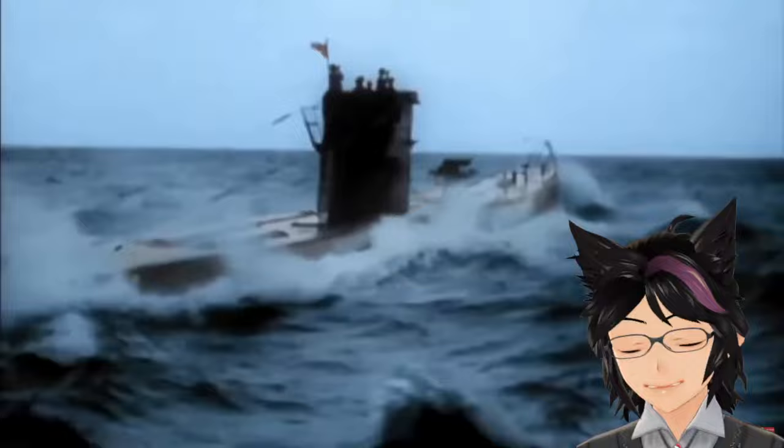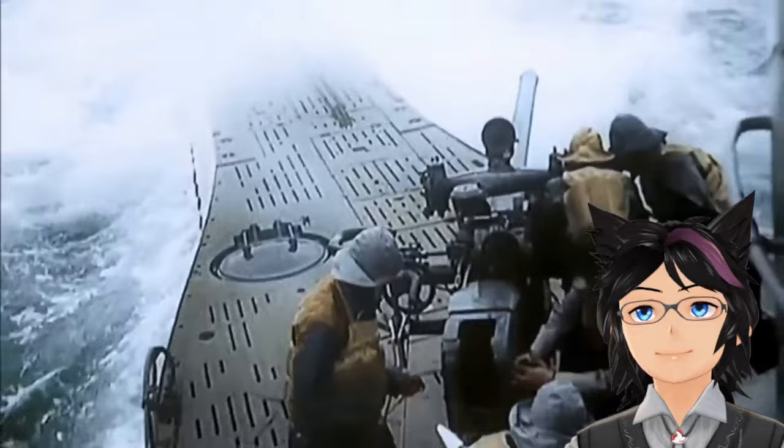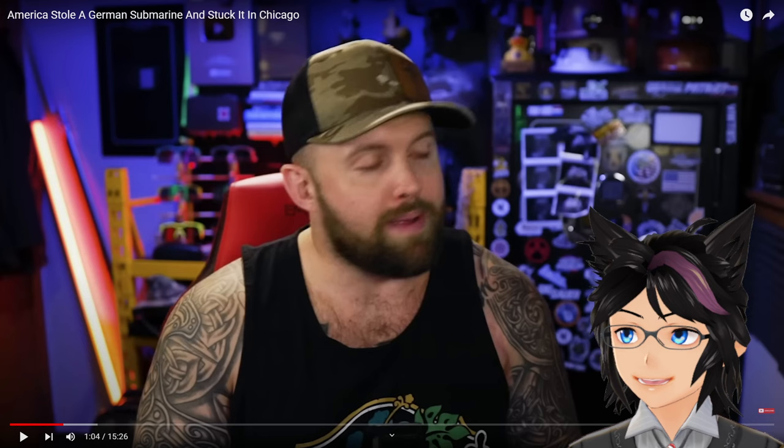Important context: during World War II, American supply lines to the European theater were absolutely devastated by German U-boats, aka submarines. These German U-boats are credited with sinking over 2,700 American ships, totaling over 14 million tons of ships and supplies put at the bottom of the ocean. Because of this, America would form what are known as hunter-killer groups — task forces of American ships whose entire job was to hunt and destroy these enemy submarines.